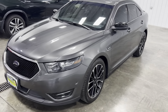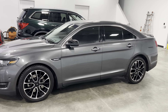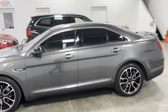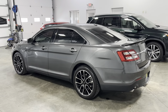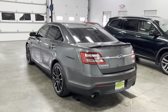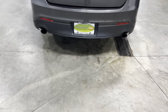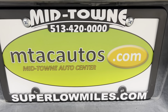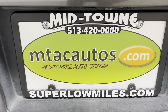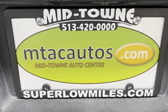Like I said, it's a 3.5 liter V6. If you have any questions about this vehicle, give us a call at 513-420-0000, or go to our website at mtacautos.com where you can see all the photos taken of this vehicle from every angle. You can also fill out an application and get pre-approved for this vehicle or any of our other vehicles listed on our website. Thank you so much for watching — have a blessed day.